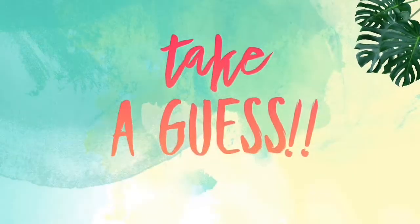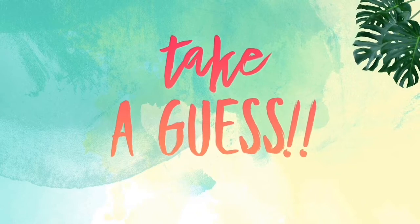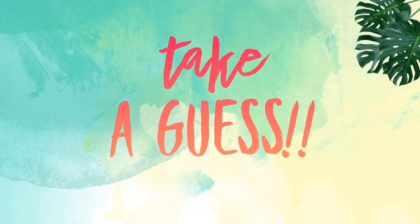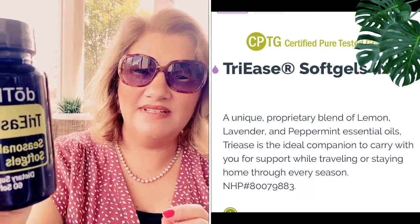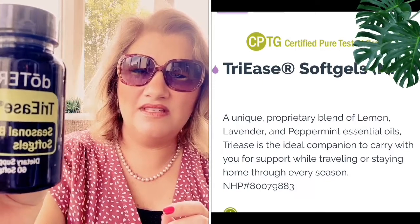I also got Tri-Ease. These are great — it's the seasonal blend and I love it because it helps for so many things. Guess what's in the seasonal blend — it's three oils, comment below what you think it is. Super simple: it's lemon, lavender, and peppermint in soft gel form. This helps with seasonal things, if you know what I'm saying.